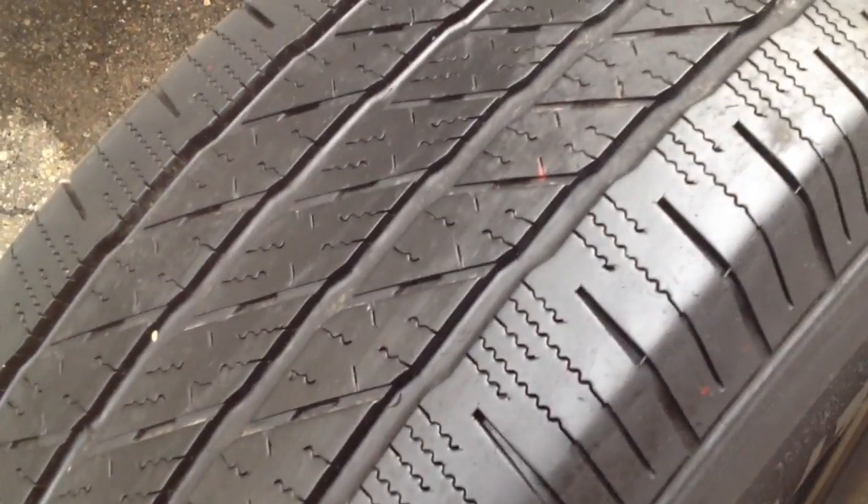want a tire with some decent depth, it's pretty good, not asking a million dollars for it, then buy it.